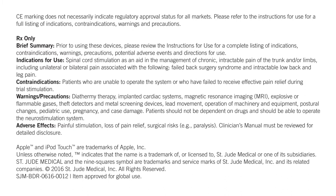Indications for use: Spinal cord stimulation as an aid in the management of chronic intractable pain of the trunk and/or limbs, including unilateral or bilateral pain associated with the following: failed back surgery syndrome and intractable low back and leg pain.